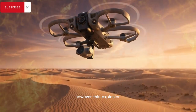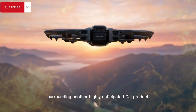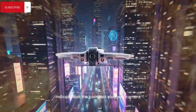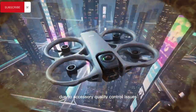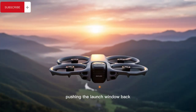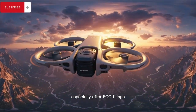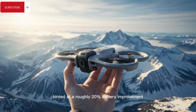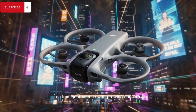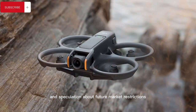However, this explosion of innovation has been paired with a wave of confusion and disappointment surrounding another highly anticipated DJI product, the Osmo Pocket 4. Recent reports indicate the compact vlogging camera has suffered an unexpected delay due to accessory quality control issues despite the core hardware seemingly being ready, pushing the launch window back and frustrating fans who expected a global debut much earlier — especially after FCC filings hinted at a roughly 20% battery improvement over the Pocket 3 and numerous leaks throughout the year suggested an imminent release, with growing concern fueled by regulatory uncertainty and speculation about future market restrictions.